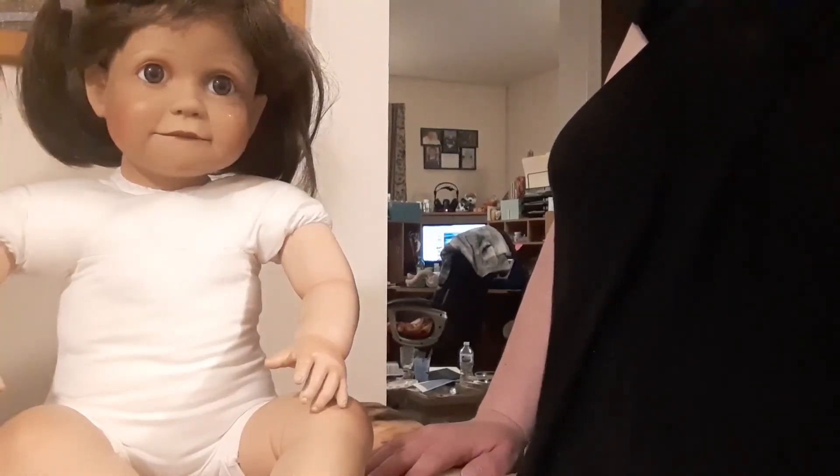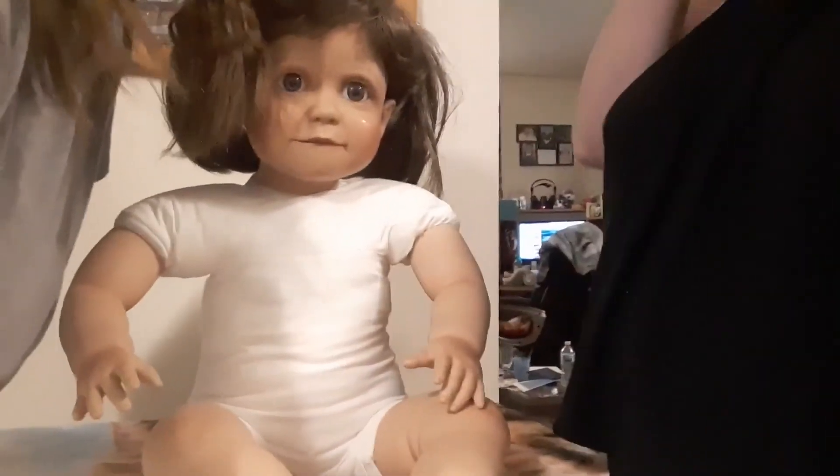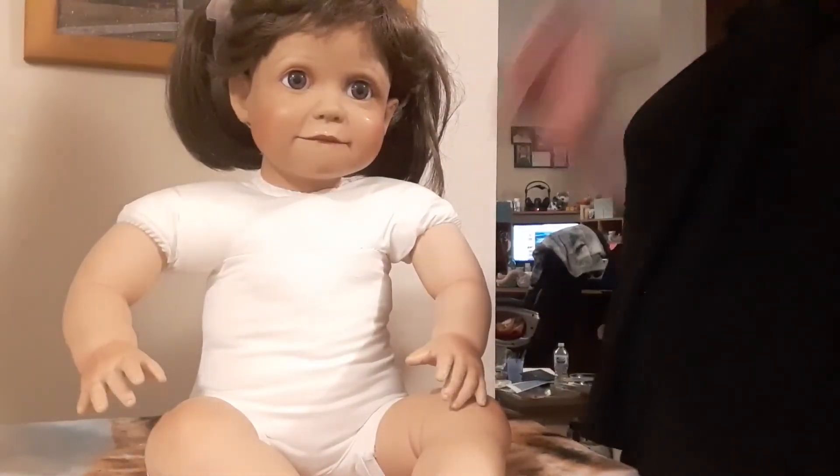So this is her. I don't know her name yet, but thanks guys!